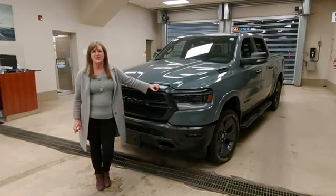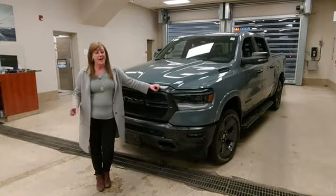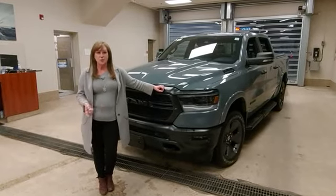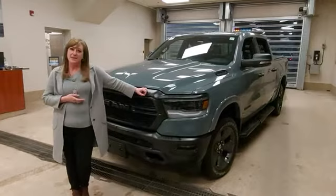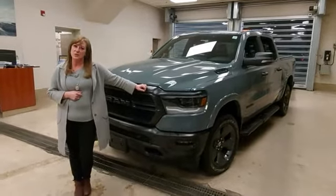Hi everybody, this is Dawn at Crowfoot Dodge and today I have something special for you. I have a special edition — it's our 2021 Ram Bighorn with the 5.7 Hemi, but this one is our Built to Serve edition.